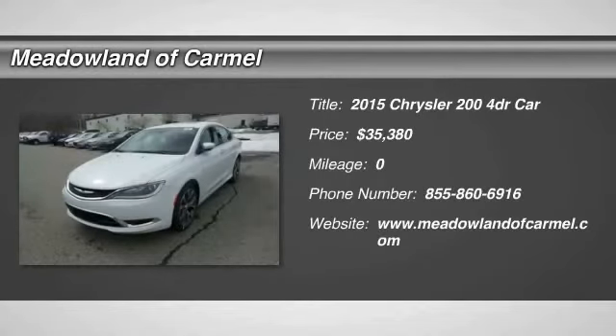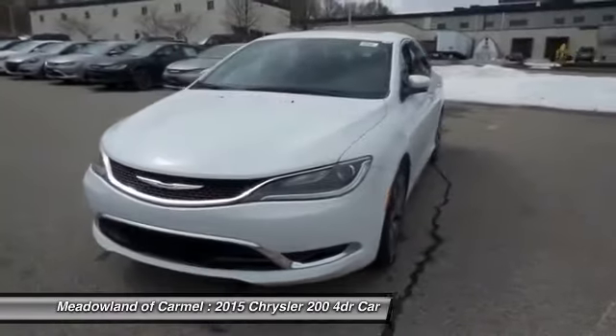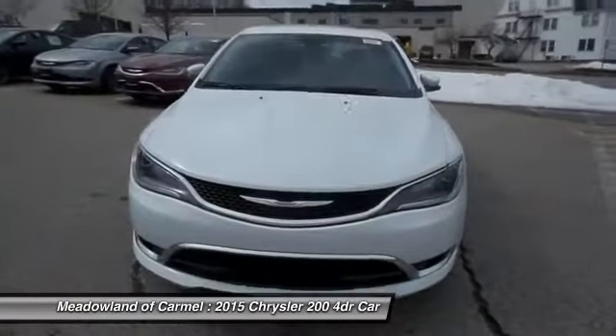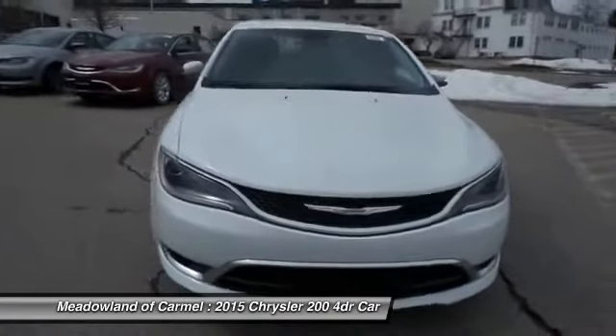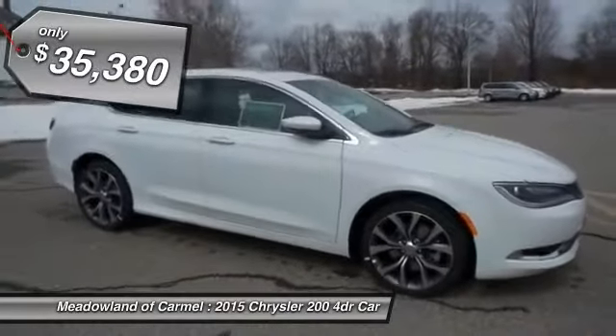The 2015 Chrysler 200. This mid-sized sedan from Chrysler is loaded with modern comforts. Thicker seats, LED lighting, and noise dampeners are just a few. This 200 model for Chrysler takes an aggressive step into a competitive market and is priced below $40,000.